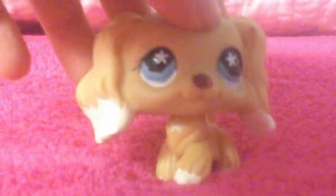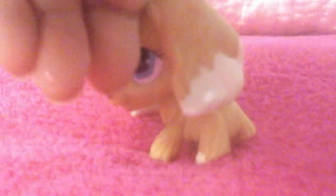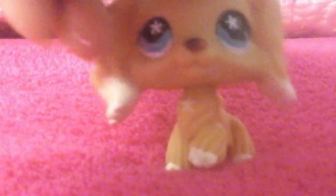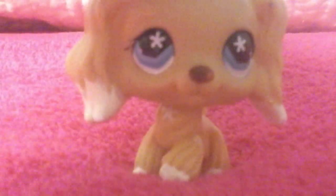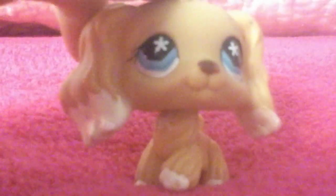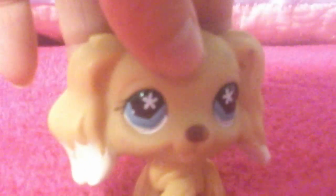I didn't buy her online, I bought her at a store. I don't know how I found her — I just went to a store and found her in it. Okay, next one.